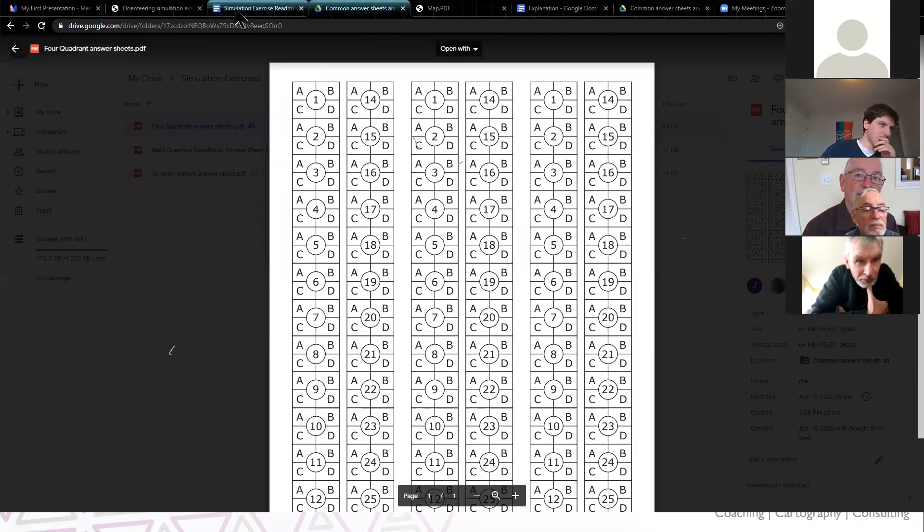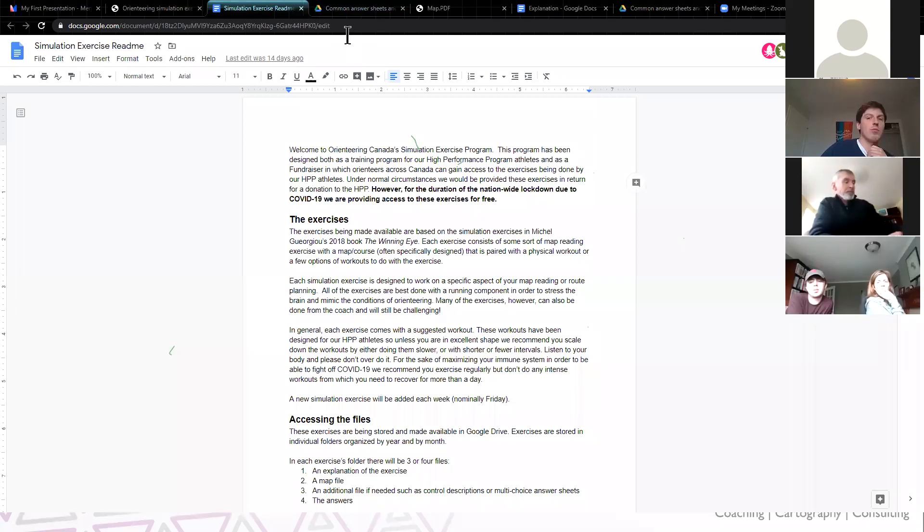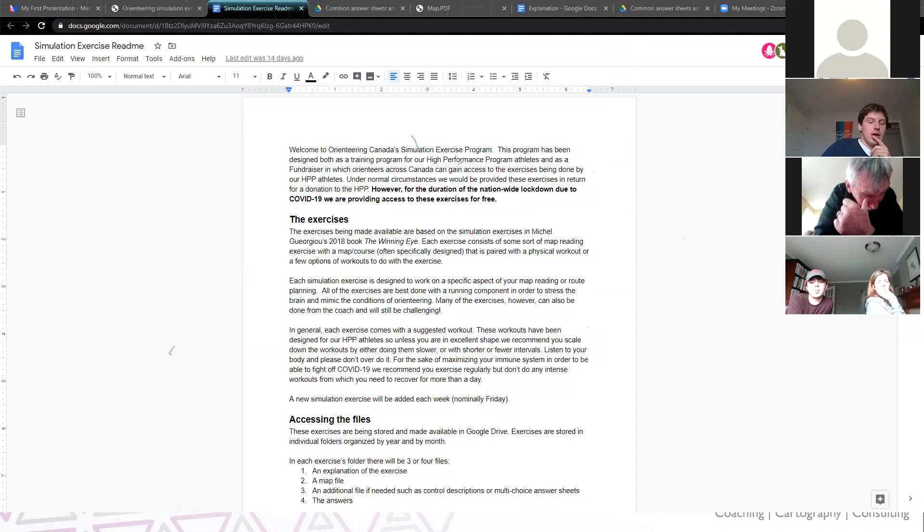I've put together about eight or so exercises for orienteers in Canada so far, and we're going to be adding one each week. 'The Winning Eye' puts together about 40 different types of exercises that can be done, which I'm working from when setting all of this up. These are there and available for all to use via the link provided.